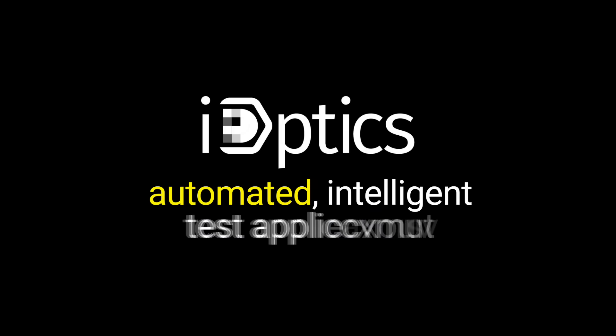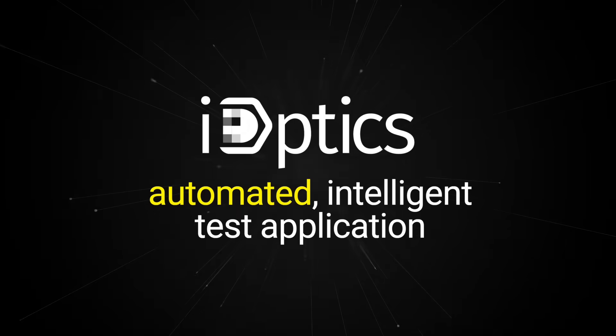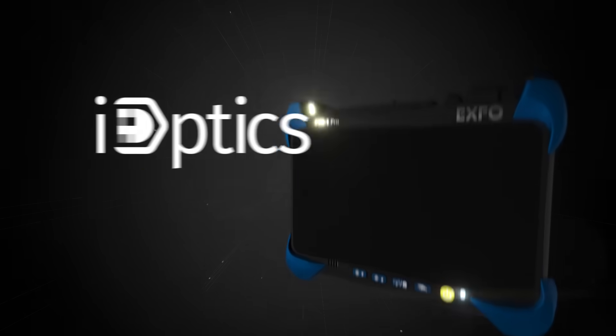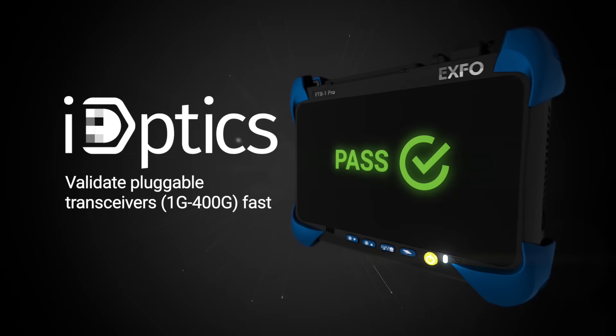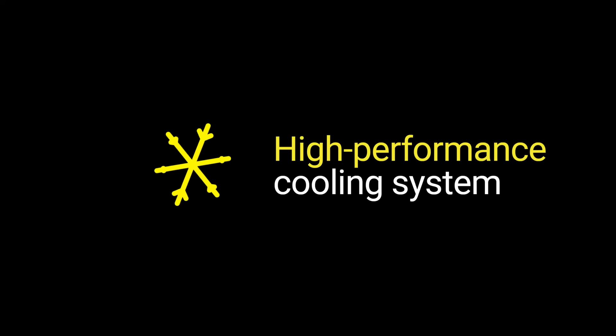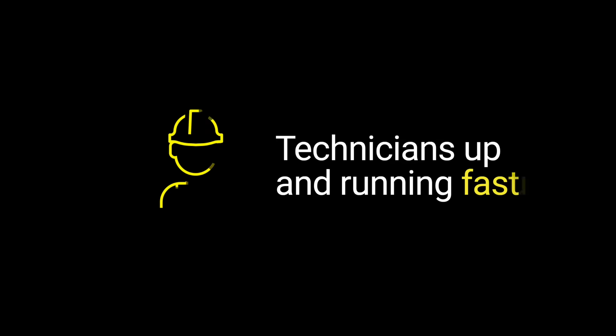With the FTBX 88480, technicians can quickly validate pluggable transceivers from 1GB to 400GB using the iOptics automated, intelligent test application. The FTBX 88480's high-performance cooling system eliminates the need for an external fan. The same intuitive GUI across all EXFO platforms means that technicians of any skill level are up and running fast.